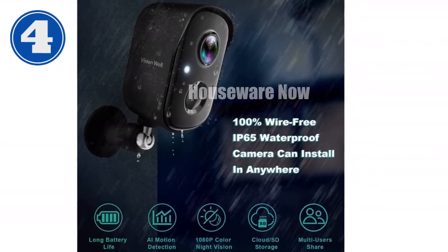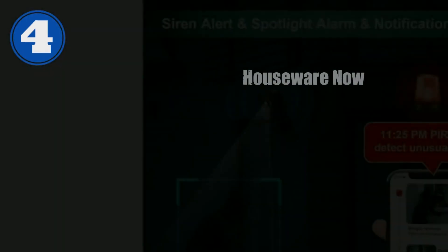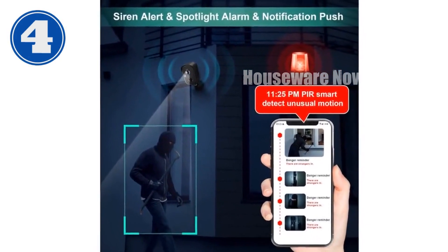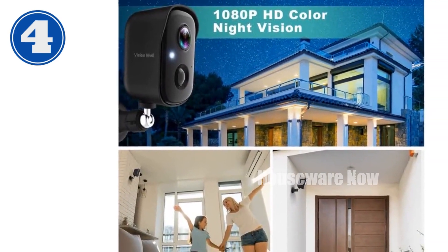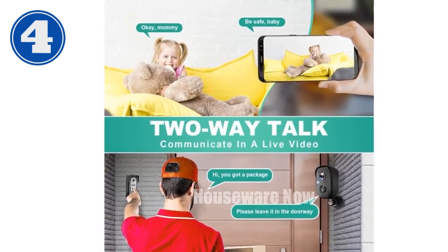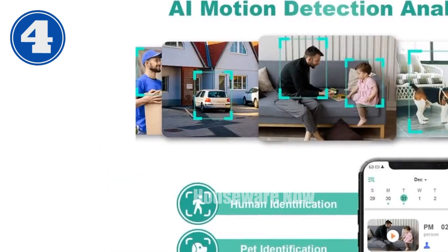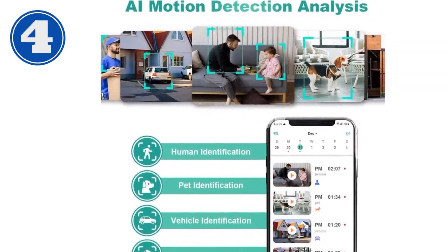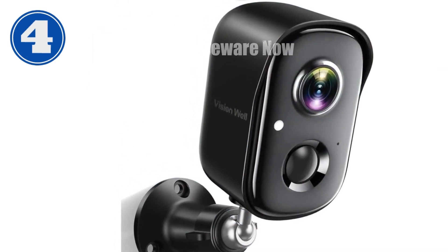Introducing the ultimate home security solution: the wireless outdoor security camera. With its cutting-edge AI motion detection, you'll receive instant notifications when it detects humans, vehicles, pets, or packages. The 1080p HD video ensures crisp and clear monitoring, even in low-light conditions with full-color night vision. Enjoy worry-free use thanks to its rechargeable battery, which lasts for months on a single charge, and its weatherproof design. With two-way talk and a smart instant siren, you can deter intruders and communicate with visitors. It also comes with cloud storage and a 30-day free trial of advanced features like custom alert areas.